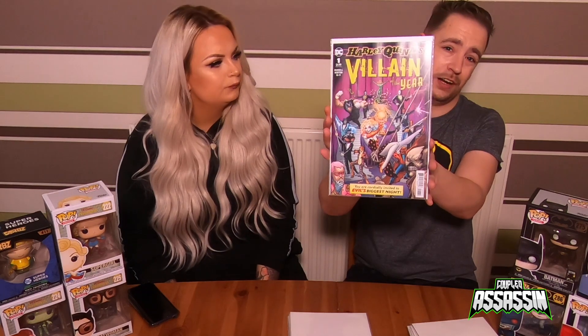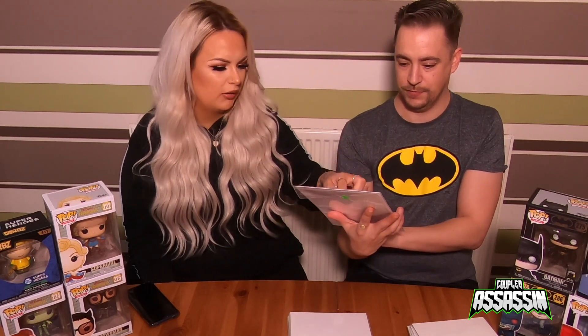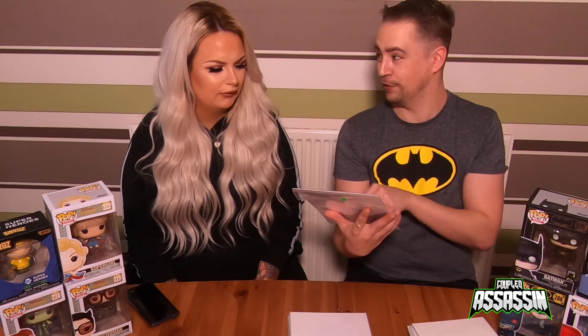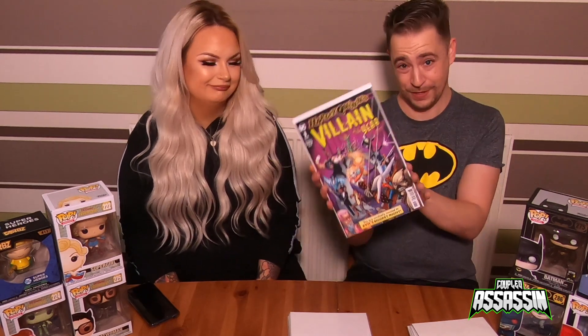This one is a new one that's just come out — it's the Year of the Villain: Harley Quinn number one. It's just a one-shot and I like it because it's got all the villains on it. From what I can tell, apparently it's a kind of game show awards ceremony. I haven't read it yet but I'm looking forward to it. We should do a little quiz — can you name all the villains on the cover?